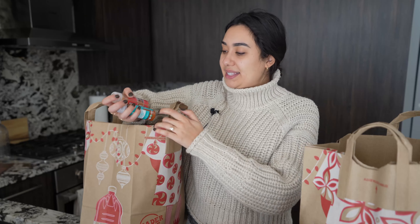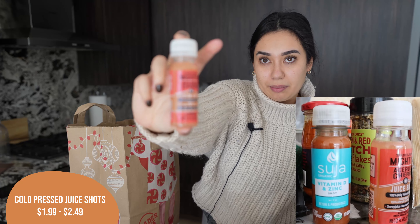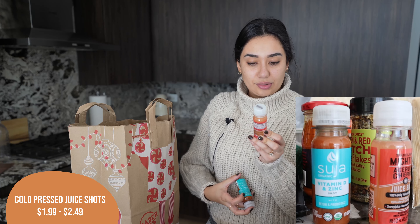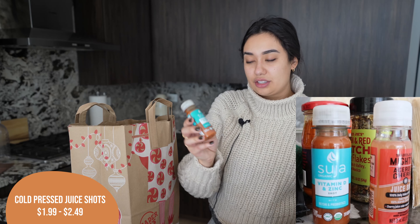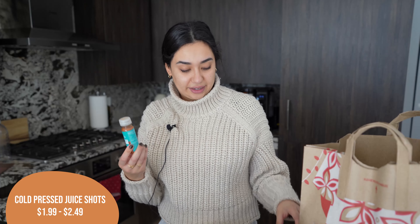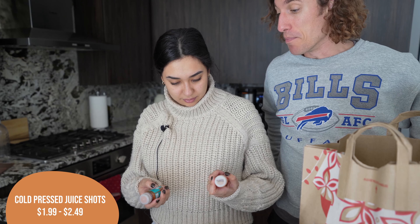To try and kick our butts into health, I got two shots: the Mighty Sea acerola cherry one. These are a better bang for your buck because they're Trader Joe's own brand — quite a bit cheaper than the Suja ones. I also got the Suja vitamin D and zinc. I figured these would both be really good for us because it seems like literally everybody is getting sick right now and I'm really not trying to get sick. Alex, you want to come take these shots with me now? We're going to take them both right now.